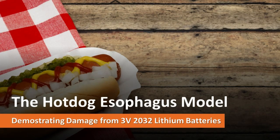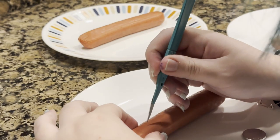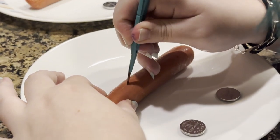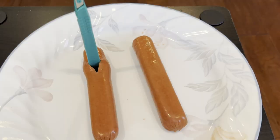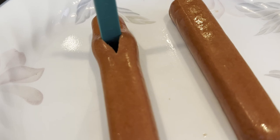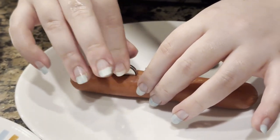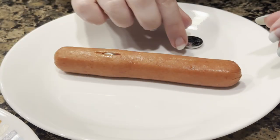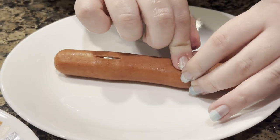We created a hot dog model to represent an esophagus with button batteries wedged between the anterior and posterior walls. Using a scalpel, we made 2-centimeter incisions and slit pockets to hold the batteries. The pockets were dilated gently with the handle of the scalpel, the button batteries were placed in, and we started the clock and watched for the next 3 hours.